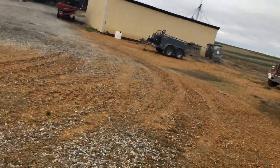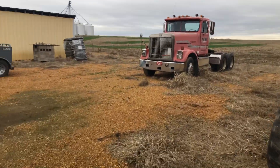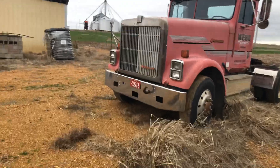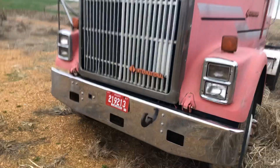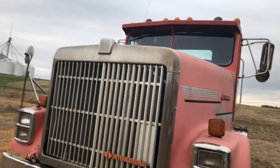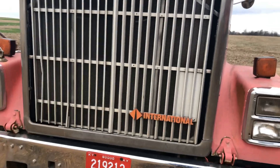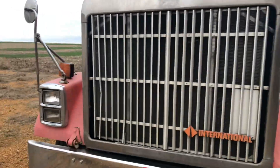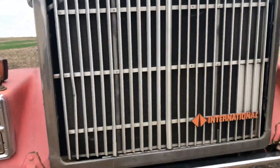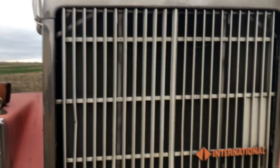They've got to come pick that up too. This is an International truck — the transmission's blown up in it. I want to say it's an '87. We've got a plan — they're going to put a remanufactured transmission in this truck. You can't rebuild the old one, it's junk. They're going to do that for us and we've got to get it hauled to them.